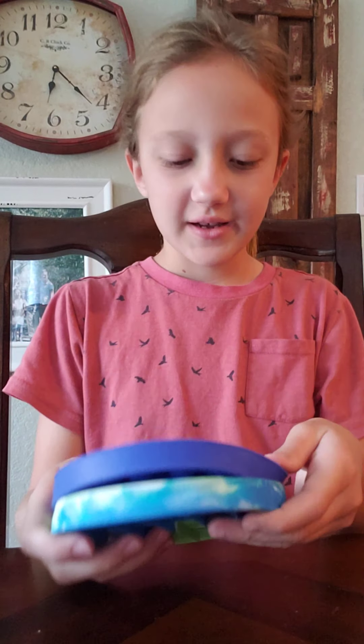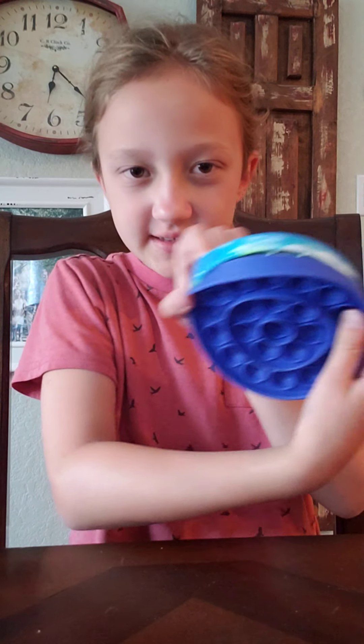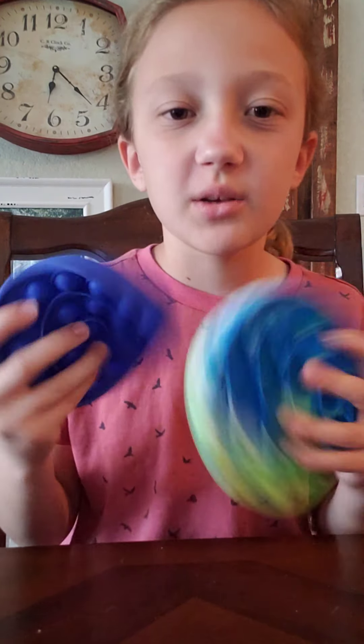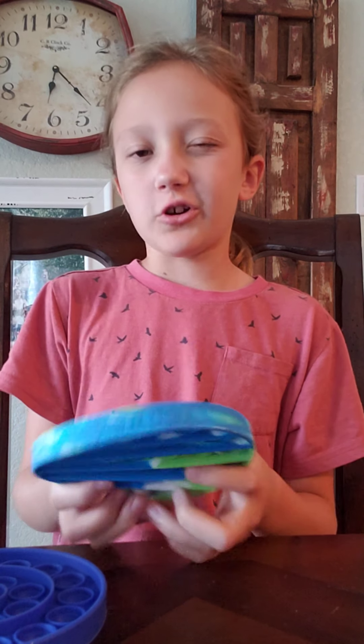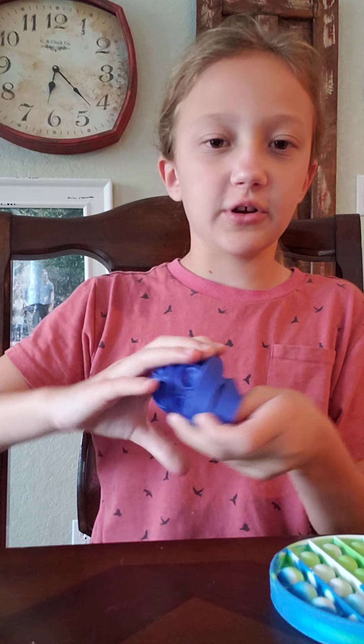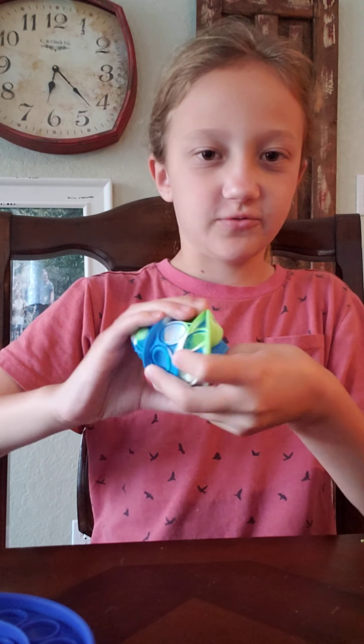We're gonna be comparing the Walmart pop-it and the Dollar Tree one — they're actually about the same size and both are circles. The Dollar Tree one is more wobbly, while this Walmart one feels harder, like a hard shell. I've never had a hard shell pop-it before. This one you can fold up easily, but the Walmart one is a little bit tougher. We're gonna pop them and see which one is better.